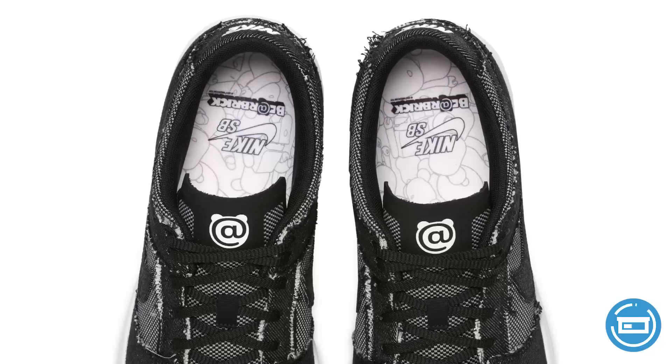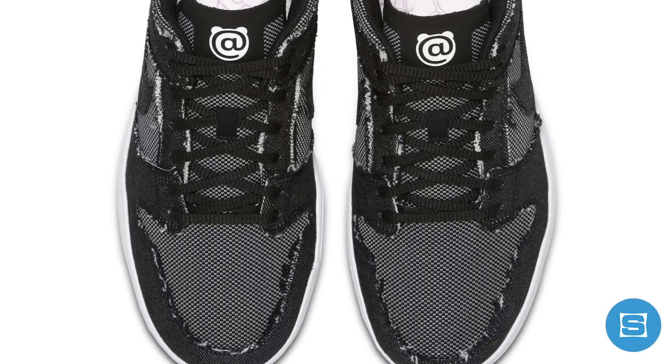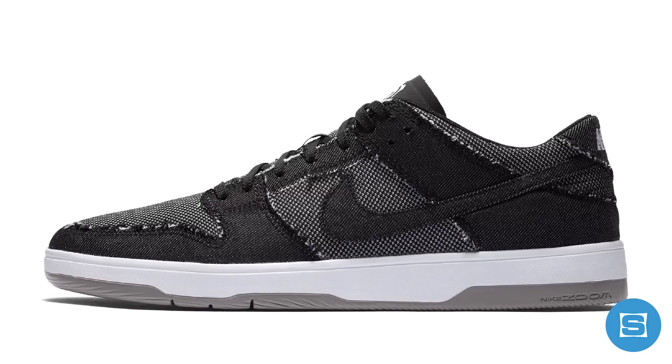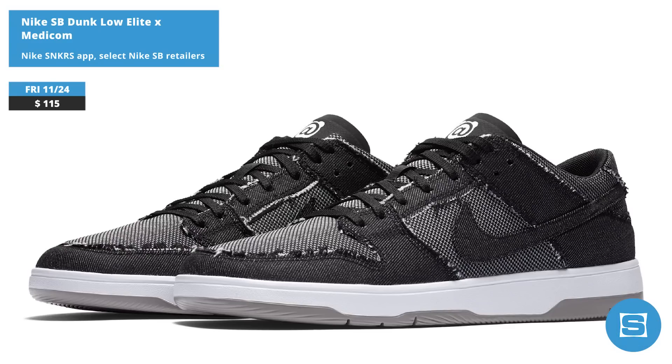Nike SB and Medicom are celebrating 15 years of collaborations on Friday by dropping their Bare Brick Nike SB Dunk Low Elite. The collab is inspired by the OG 2005 Medicom SB Dunk, and it features a black denim upper, Bare Brick branding, and a gray sole. Release date is November 24th, retail price is $115, and it will be available on the Nike Sneakers app and at select Nike SB retailers.